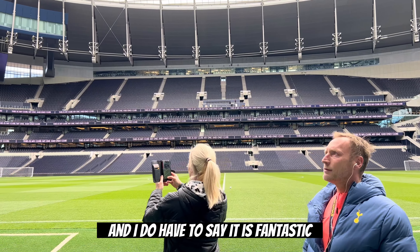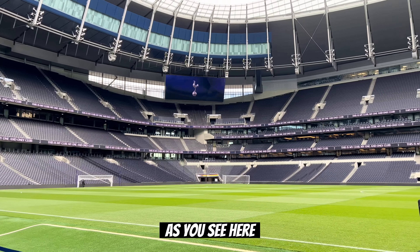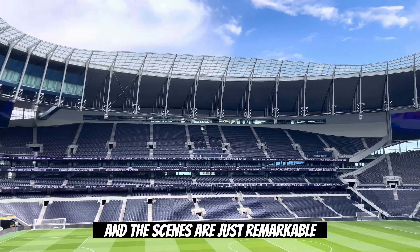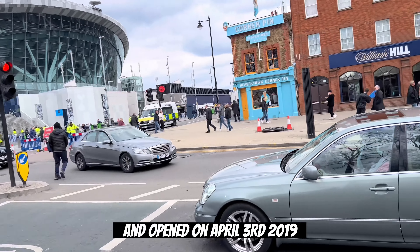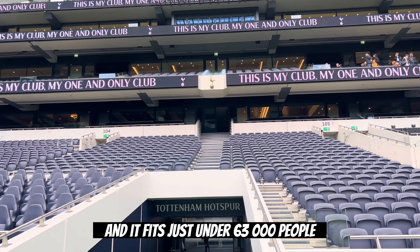Have you ever wondered what it's like to go behind the scenes at Tottenham Hotspur Stadium? I did just that by taking the stadium tour at the new Tottenham Hotspur Stadium. And I do have to say it is fantastic. You get to go pitch side and the scenes are just remarkable.